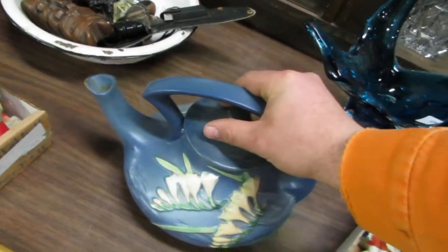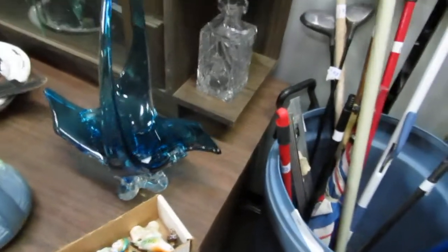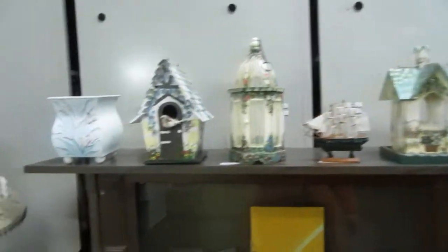We also have Roseville — this is a Roseville kettle. We've got some nice glass, a nice decanter, binoculars, birdhouses and boats on choice.